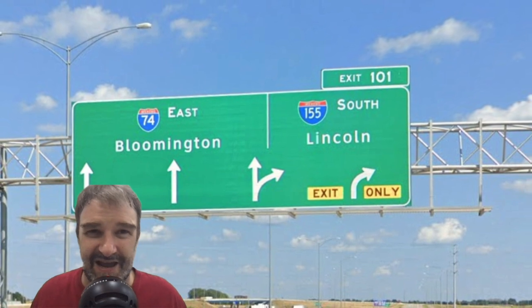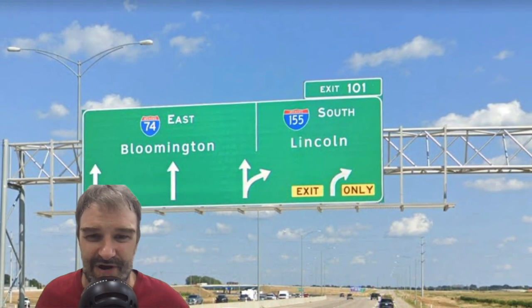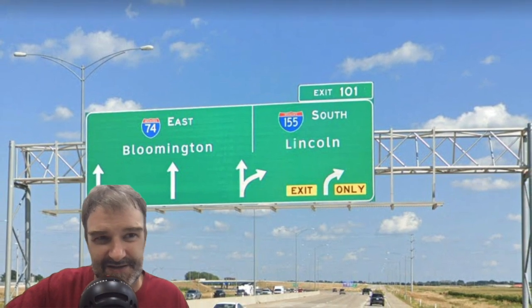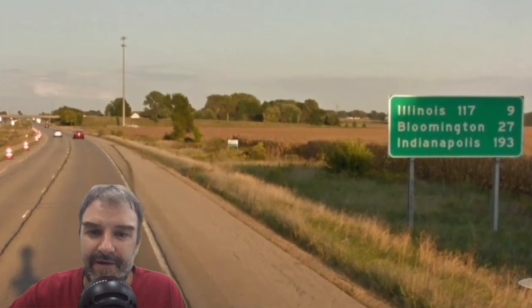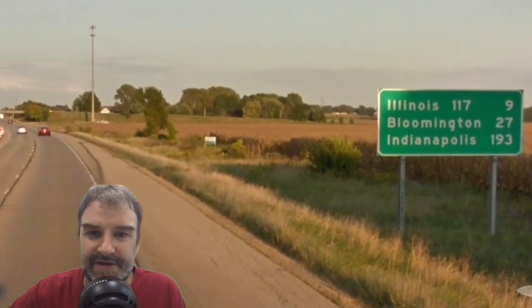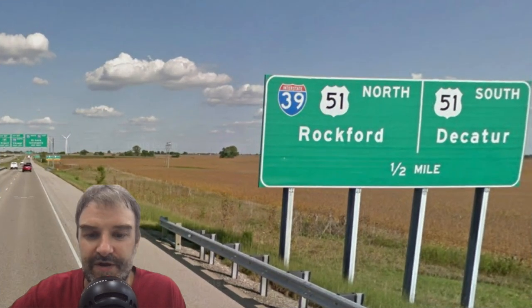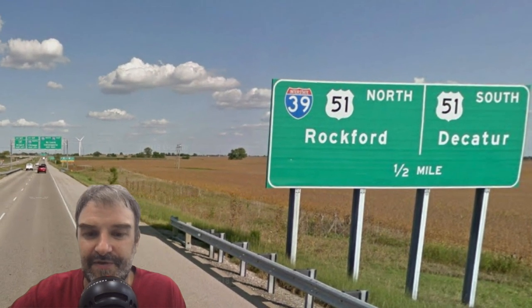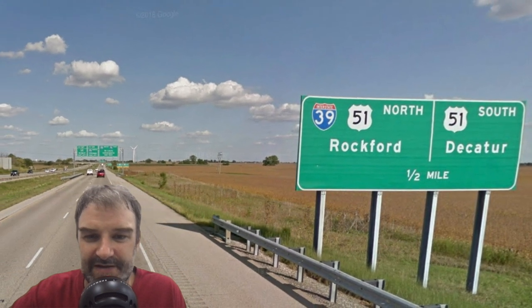IL-155 is signed for Lincoln, which is really weird — it should be signed at least for Springfield, if not for St. Louis, because it's the shortcut to those cities from Peoria. Once we get a mileage sign, things make sense again: Bloomington 27 and Indianapolis on the bottom line where it belongs. We do get mention of I-39 coming up — 39 North Rockford — although I feel like it should be on the overhead sign just ahead, since 74 comes just a couple miles short of hitting I-39.